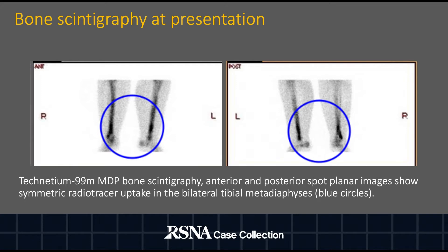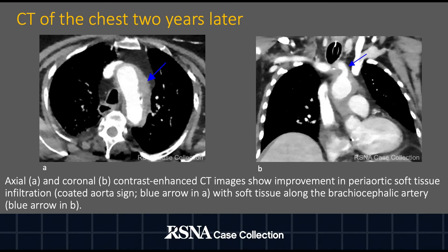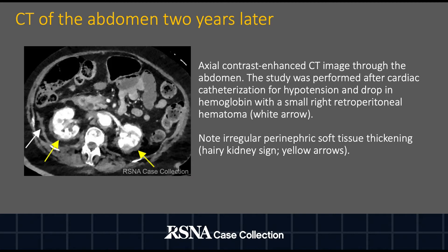Anterior and posterior spot planar images show symmetric radiotracer uptake in the bilateral tibial metadiaphyses. Axial A and coronal B contrast-enhanced CT images obtained two years after initial presentation show improvement in periaortic soft tissue infiltration, the so-called coated aorta sign, with soft tissue along the brachiocephalic artery. CT of the abdomen, done after cardiac catheterization for hypotension and drop in hemoglobin, showed in addition to a small right retroperitoneal hematoma, irregular perinephric soft tissue thickening, also known as the hairy kidney sign.